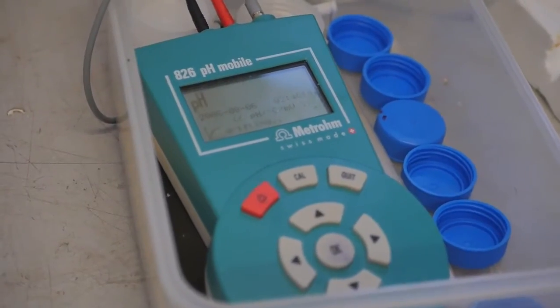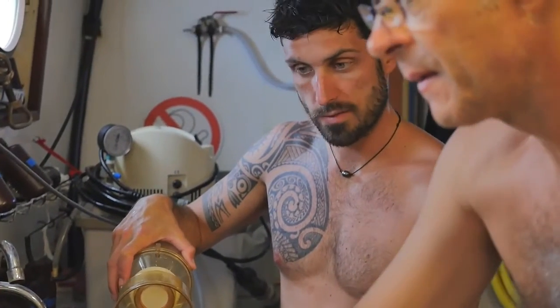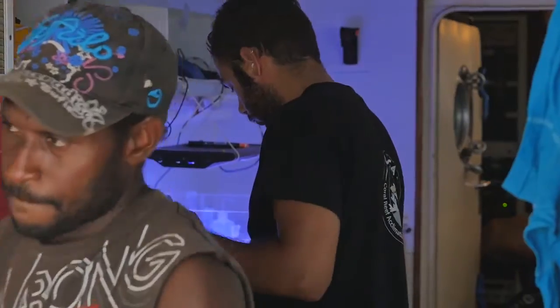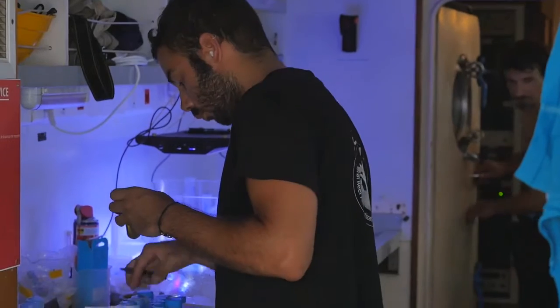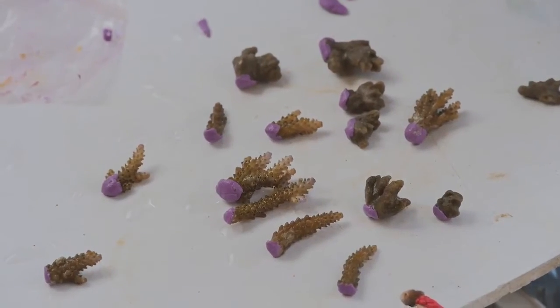The data will show the rate of calcification and photosynthesis of the coral. Other samples will be used for genetic and molecular investigations, and to analyze the calcareous skeleton in laboratories located in Germany, Australia, and France.